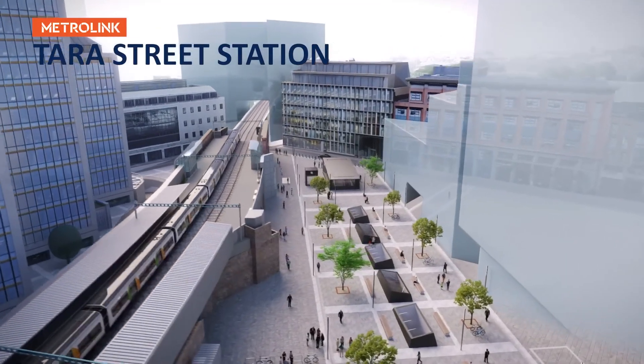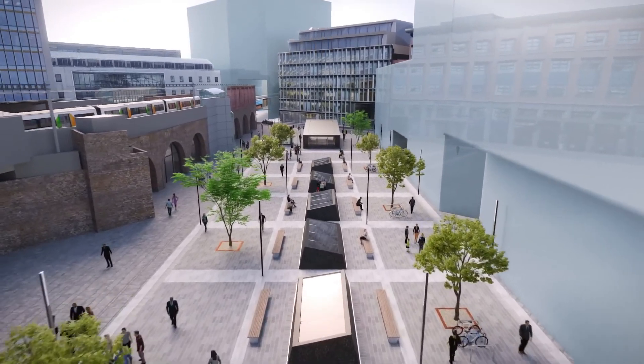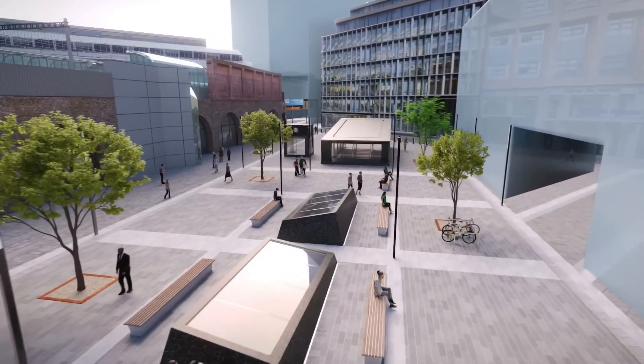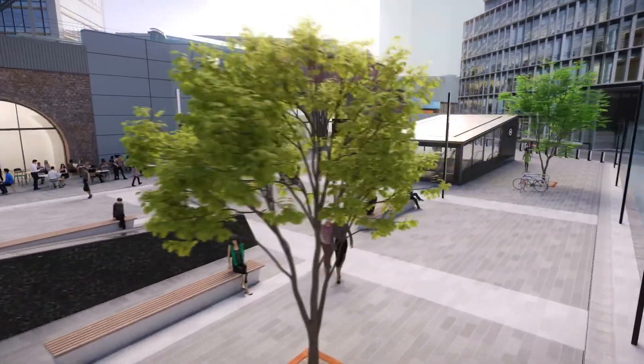Tara Street Station is located adjacent to the Irish Rail Station at Tara Street. It forms a key interchange with commuter and DART rail services, Luas and a variety of bus connections. Convenient for Trinity College, Tara Street Station is at the heart of a rapidly developing area of central Dublin.